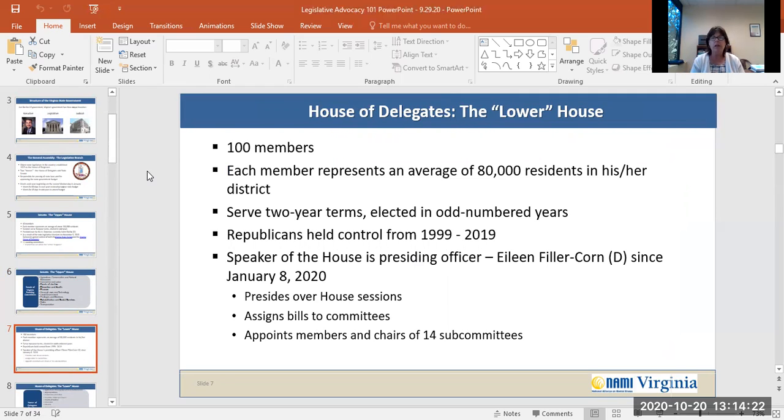The House of Delegates in Virginia, also called the lower house, has 100 members. Each member represents an average of about 80,000 residents in his or her district. They serve two-year terms and they're elected in odd number years. Republicans held control of the Virginia House of Delegates from 1999 until 2019. The Speaker of the House is the presiding officer, currently Eileen Filler-Corn. She's been presiding officer since January 8, 2020.